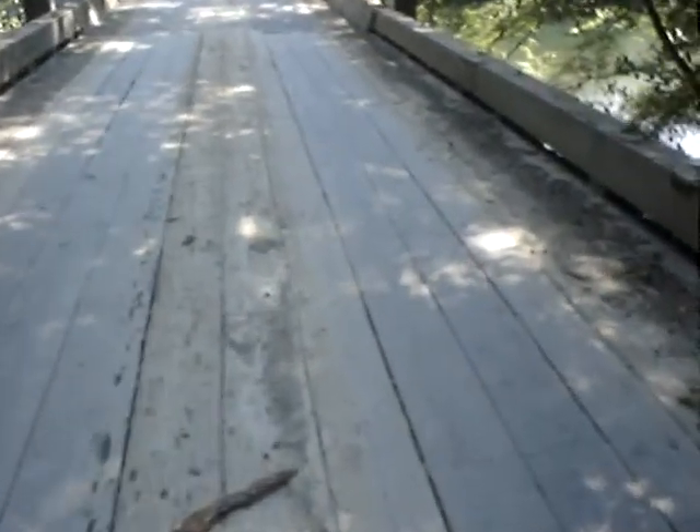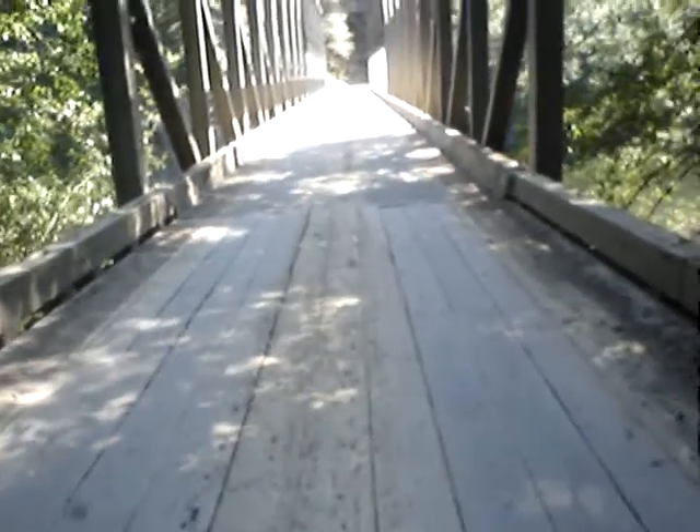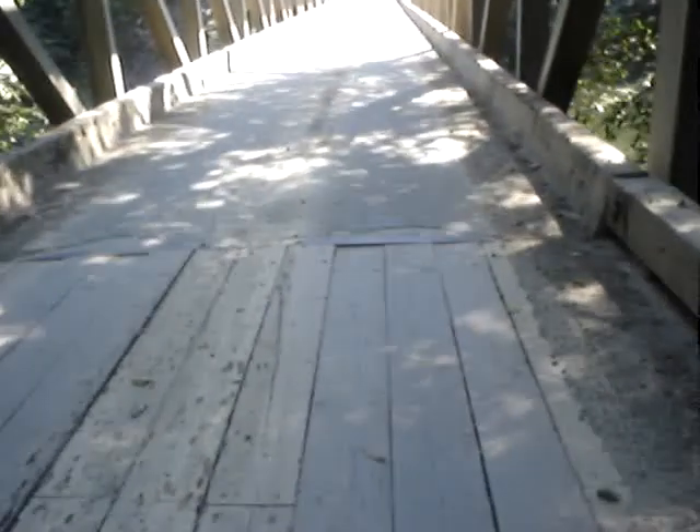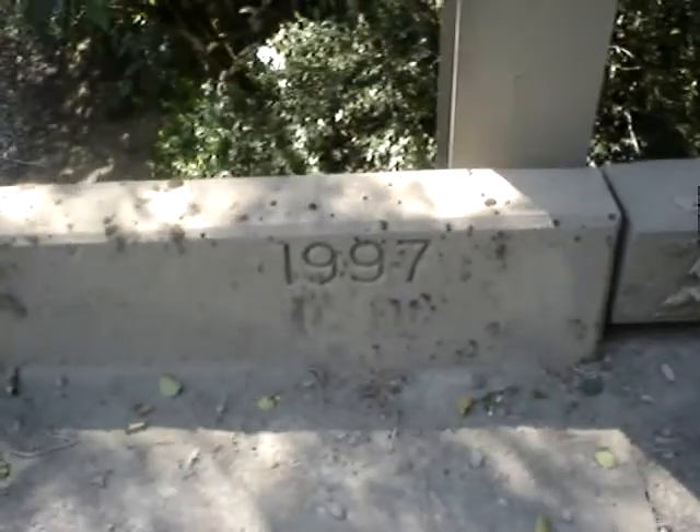It starts sloping down just a hair — not much, about 5 to 10 degrees. And here we are, here's the concrete. I chip sealed this a while back — right there, 1997.